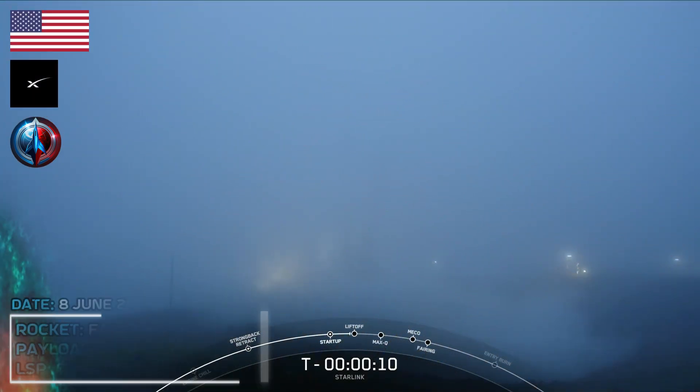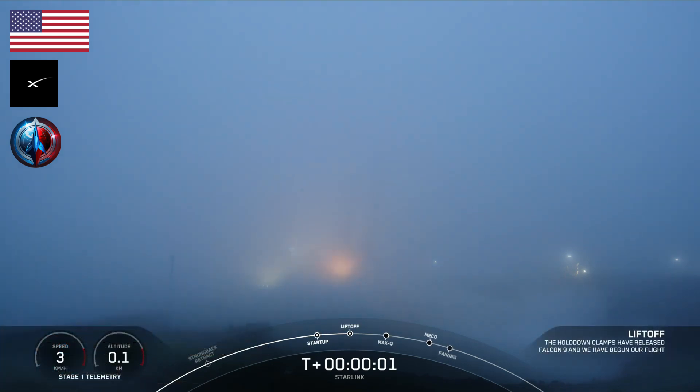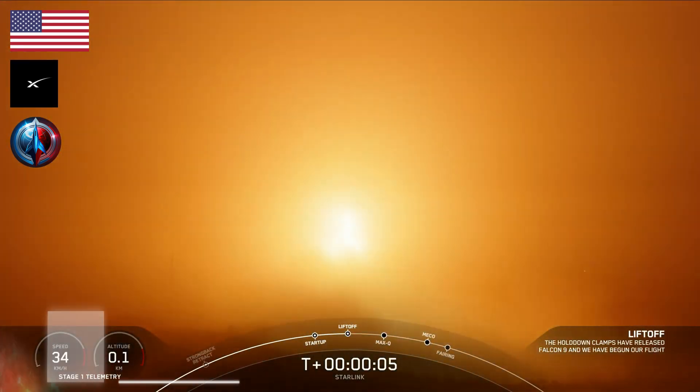T-minus ten, nine, eight, seven, six, five, four, three, two, one, ignition. And liftoff Falcon 9, go SpaceX, go direct to South.